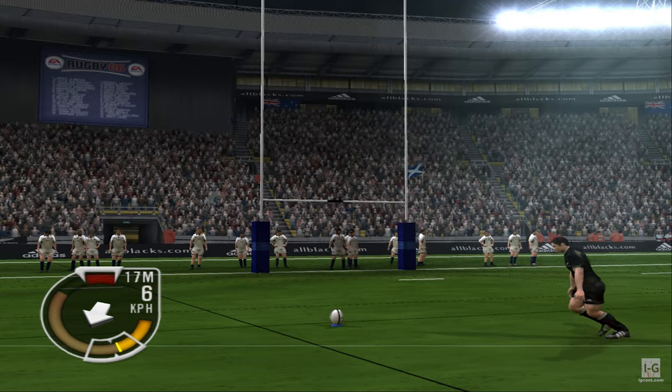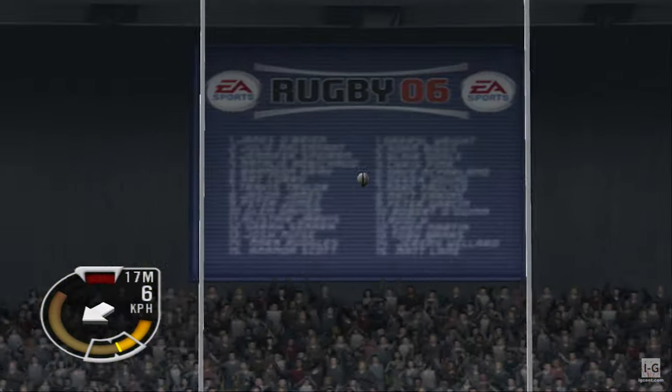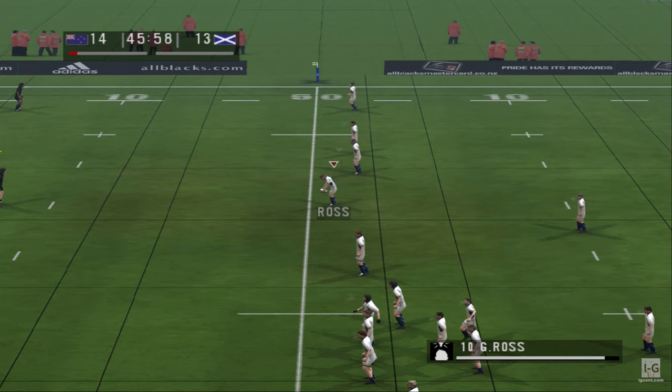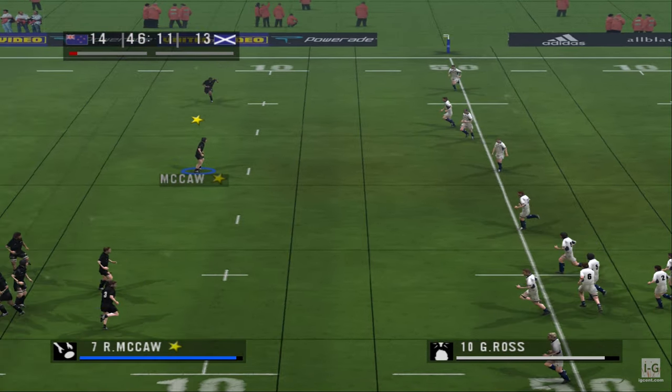So he's about to try to convert the try. He's ready now to take the kick. And that kick puts them ahead — yes, he was never going to miss that one. The simple conversion, and his team has another two points to their score.